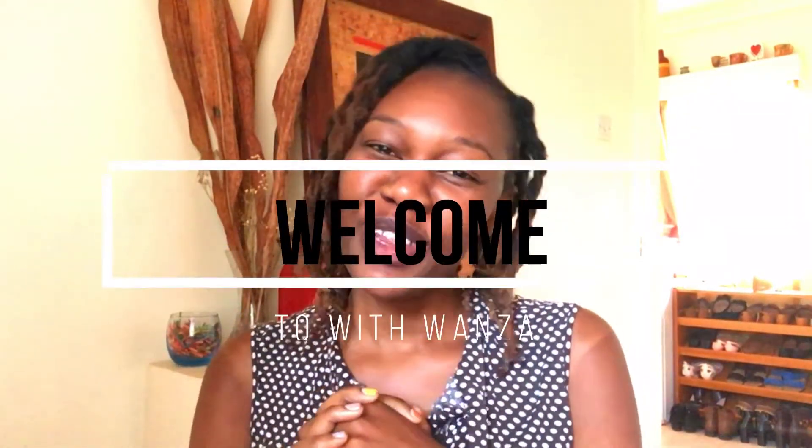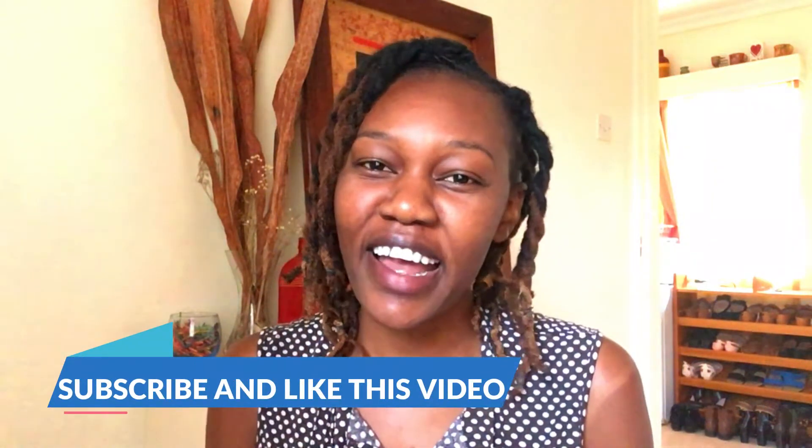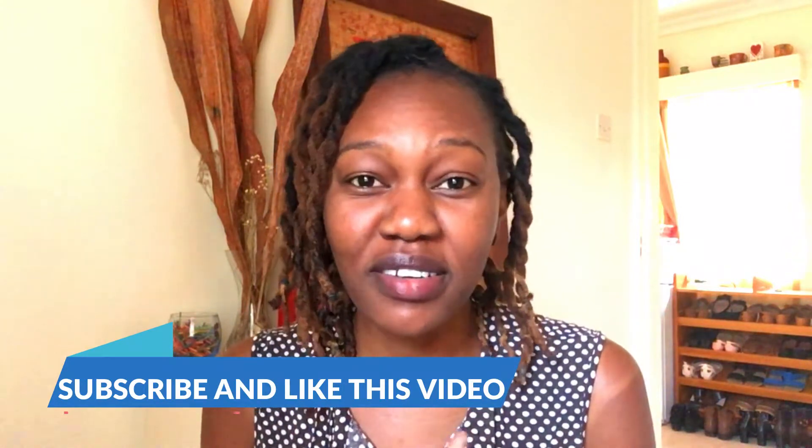Hi there and welcome to WithWanza. Thank you so much for joining me today — I am so happy to have you and very excited to be sharing another home decor video with you today. If you have not subscribed to my channel, please make sure that you subscribe because this is where I share about something that I love so much: interior decor.